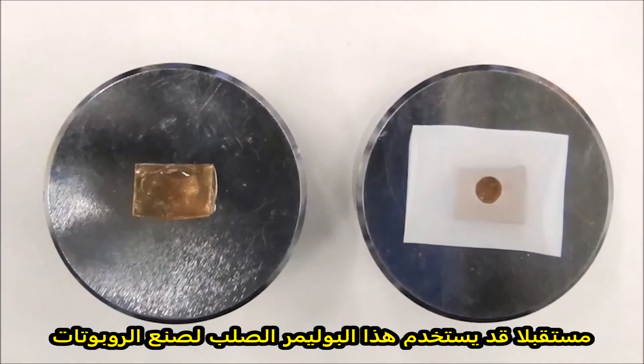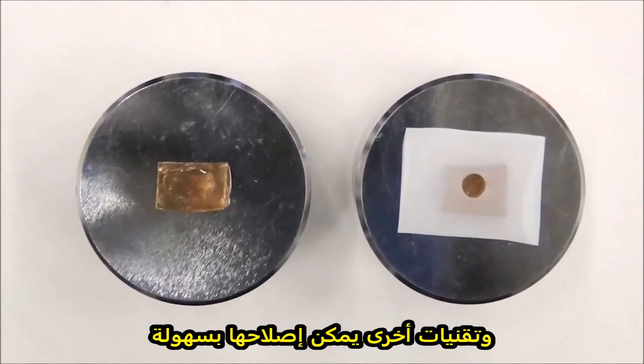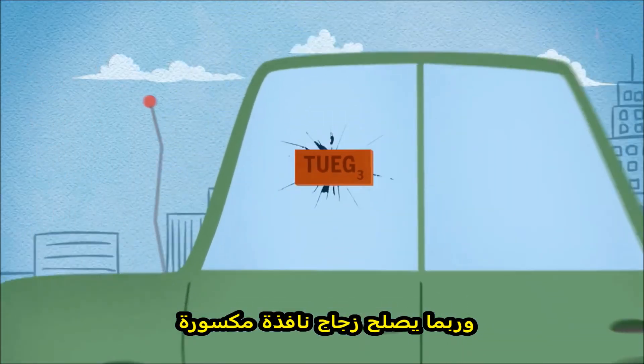In the future, this rigid polymer could be used to make robots and other technology that can be easily repaired, and maybe even let you fix a broken window.